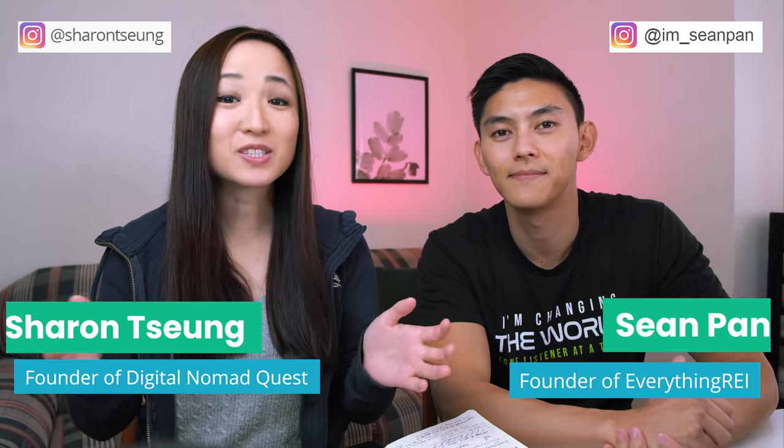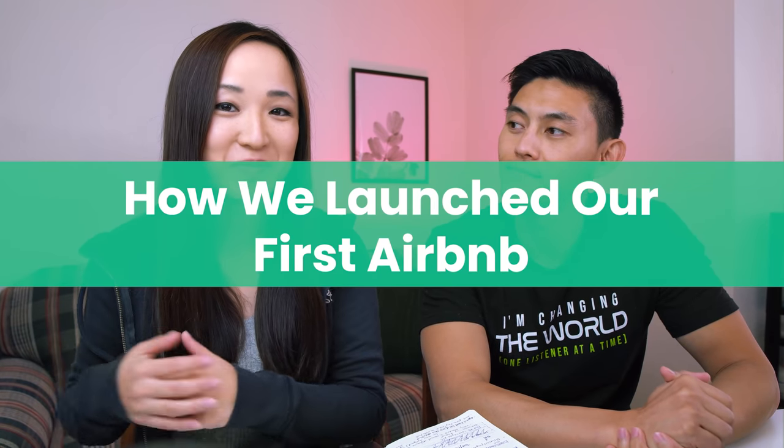Hey guys, it's Sharon from Digital Naomag Quest. And this is Sean with Everything REI. Today we're going to talk about how we launched our first Airbnb. If you're new to this channel, welcome. I'm all about teaching you how to build passive income, become financially free, and design your best life. Make sure to subscribe and hit the bell button to be notified of my latest videos.